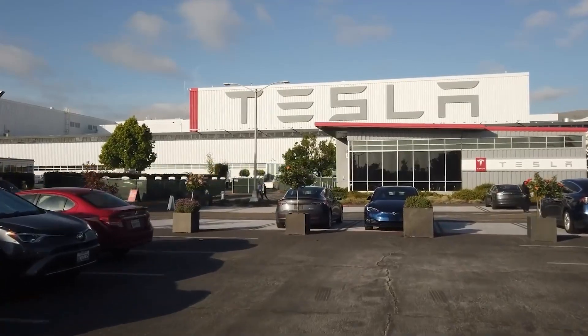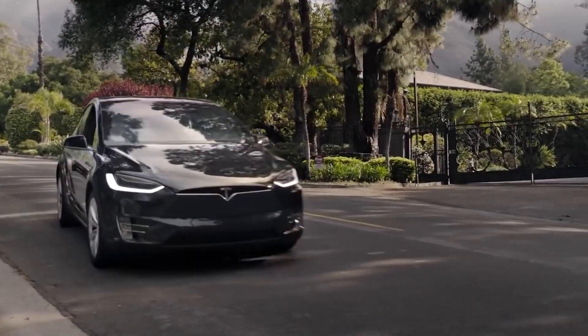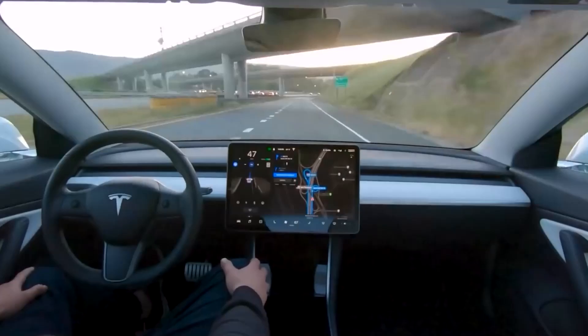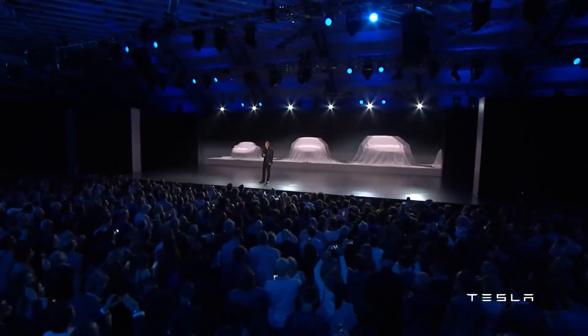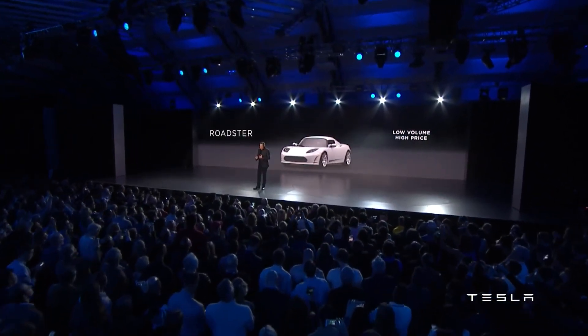However, there are still many questions surrounding Tesla's new self-driving update. What exciting new features does version 10.69.3 have? What will the conditions for drivers be to acquire the beta version? And has Tesla finally reached the point of perfection with their self-driving cars?